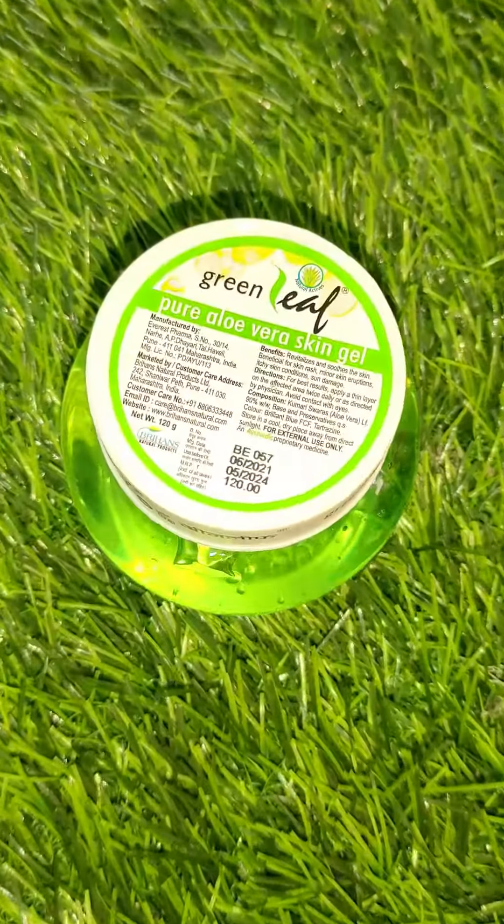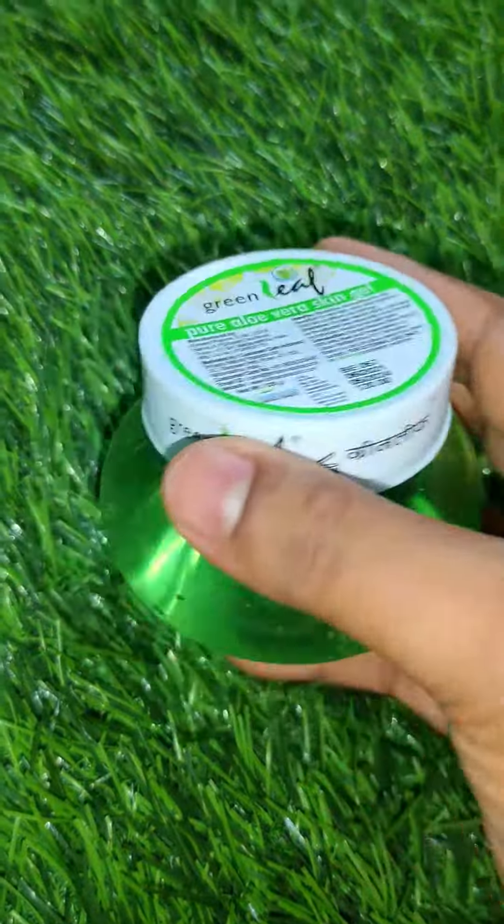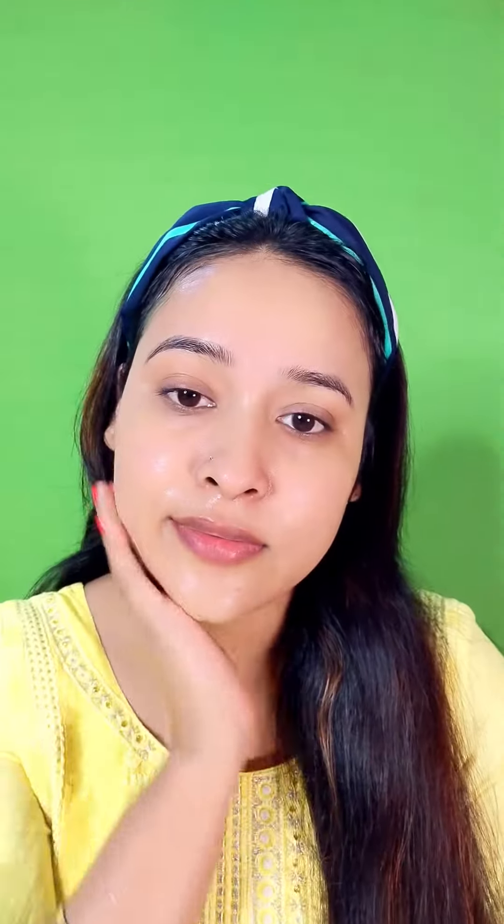The last step is skin moisturizing. I am using Greenleaf Pure Aloe Vera Gel. You will get 100% natural aloe vera. This will deeply moisturize our skin and also help lighten skin scars.